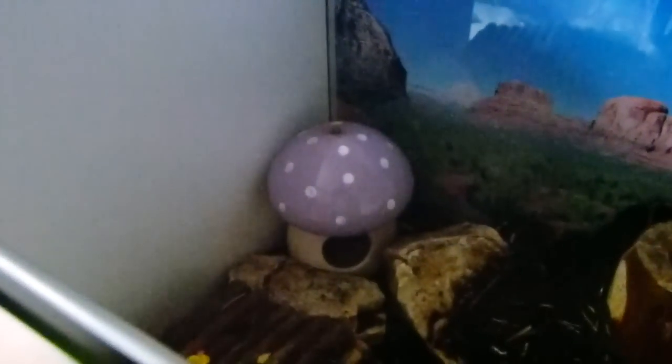Over there is a mushroom toadstool thing — it's meant for birds but the gerbils can fit in it. Only one can fit in at a time, but I thought it was adorable and I love it. I'm going to put the lid back on before Chestnut escapes!